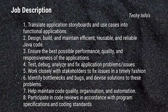Next is the Job Description. Translate application storyboards and use cases into functional applications. Design, build and maintain efficient, reusable and reliable Java code. Ensure the best possible performance, quality and responsiveness of the application. Test, debug, analyze and fix application problems or issues. Work closely with stakeholders to fix issues in a timely fashion. Identify bottlenecks and bugs and devise solutions to these problems. Help maintain code quality, organization and automation.